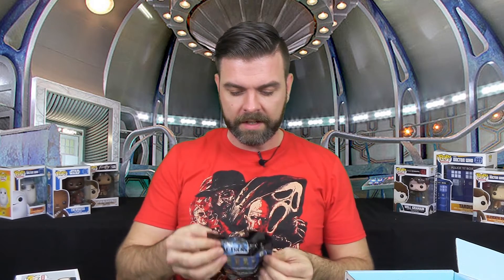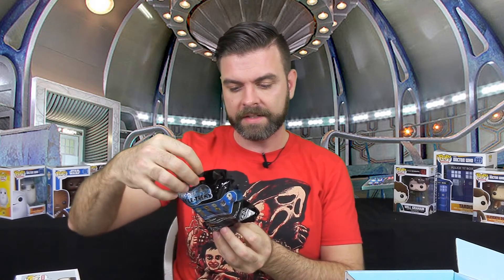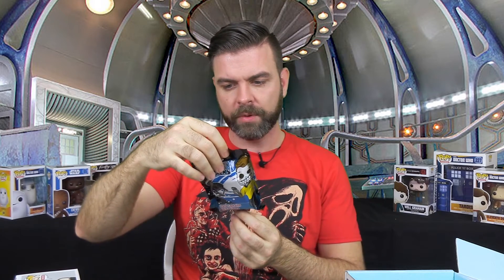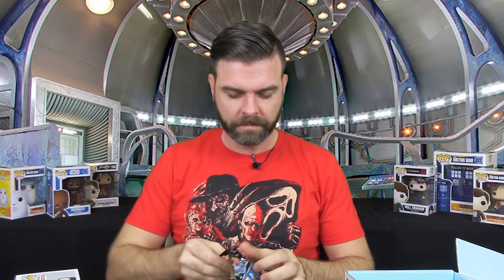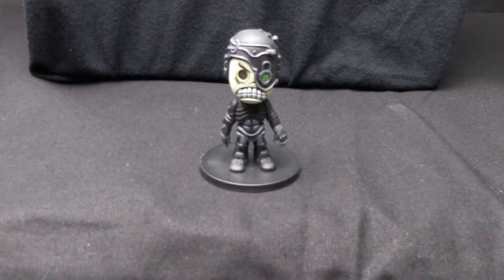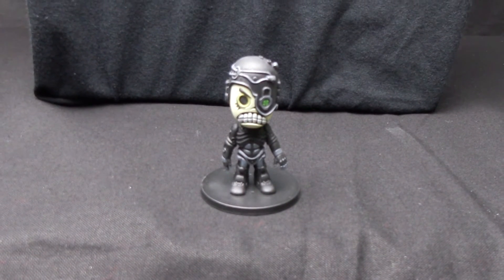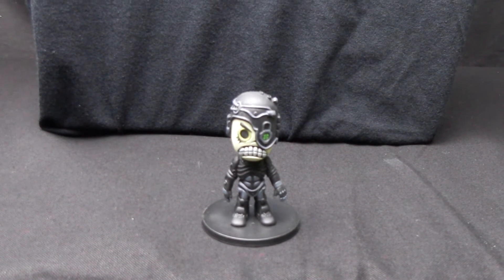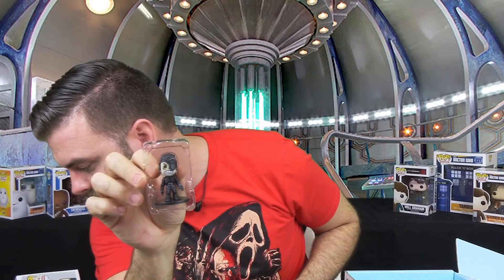And now we have a Star Trek Skeletrek painted figure. We're going to have to open this bad boy up and see what we get. All right, what do we got? We have a Borg — that's kind of cool. We've got a Borg Skeletrek. Looks like there's a Captain Picard, a Klingon, a Captain Kirk, and I can't remember what the lizard guy's name is, but he might be in there too.